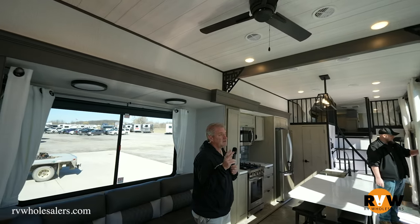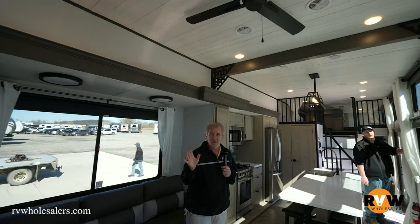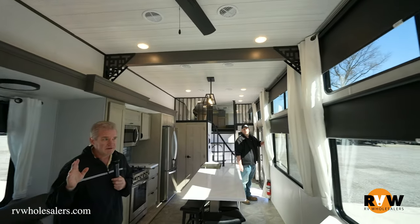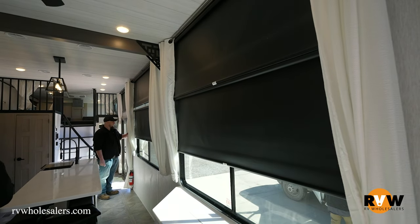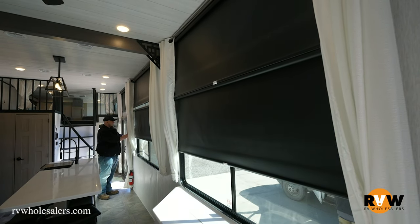The awnings are motorized. All the awnings are motorized in this thing, so you don't ever have to touch them. You don't put them down, you don't put them up. All you do is hit a button, and Dalton's showing you right there. Absolutely amazing unit.